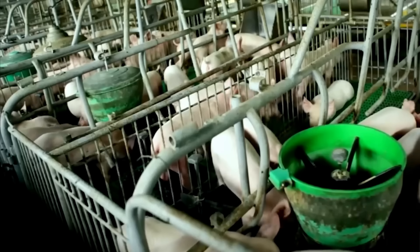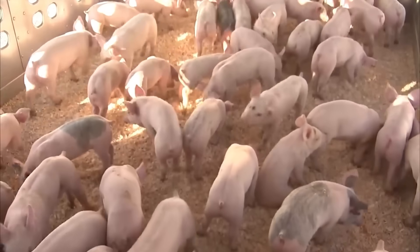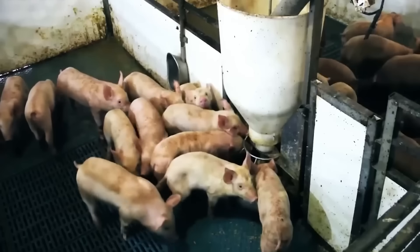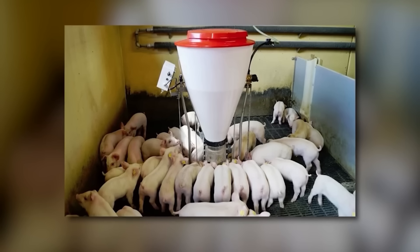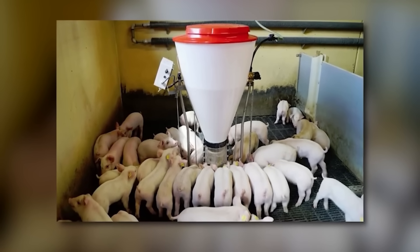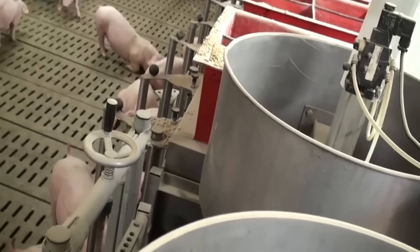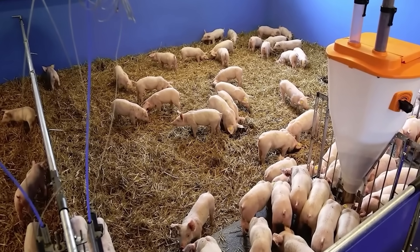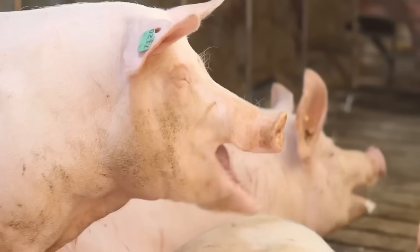In the feeding process, technology is applied to optimize efficiency. Piglets are given special care after birth with a scientific nutritional regimen. In the first weeks of life, they are breastfed to increase their resistance. After that, they are gradually fed specialized foods rich in protein, minerals, and vitamins to ensure the best development. Current livestock farms apply closed-barn systems with automatic cooling and ventilation systems to control temperature and humidity, creating an optimal living environment for pigs.